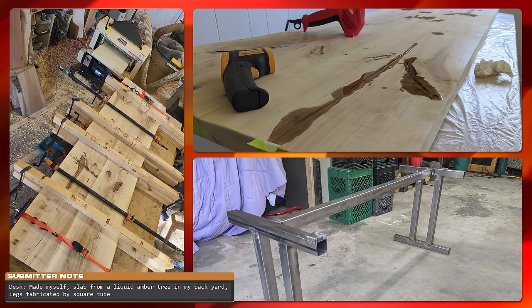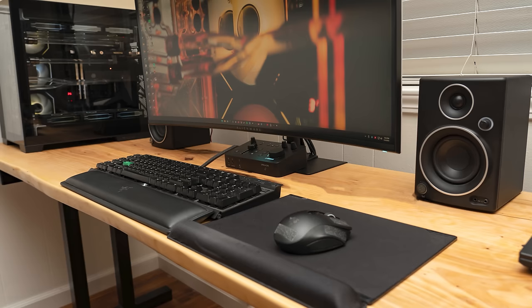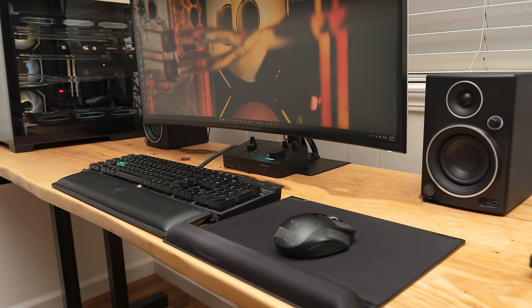He custom built the desk himself using a slab from a liquid amber tree from his backyard, and the legs have been fabricated from square tubes. It came out looking really good — the light wood complements the darker accents nicely. We got stacked ultrawides for both displays, and underneath that is the Corsair K95 keyboard paired with a Razer Naga Ultimate. However, the grommet for the desk is in a weird spot — I would have just run the cables across the desk instead. Not only would it be closer to the PC, but you also wouldn't have to drill a hole in that awesome desk. That hole serves no other purpose than to route the keyboard cable, so it just seems unnecessary.